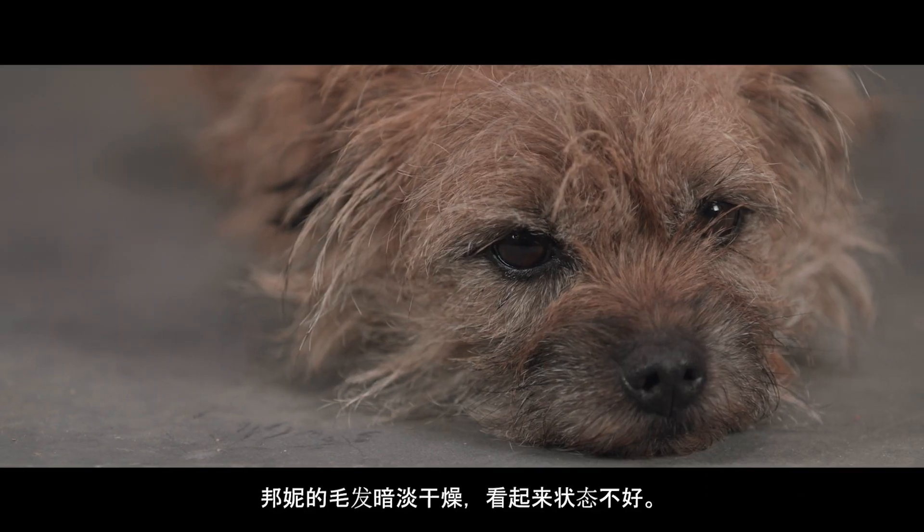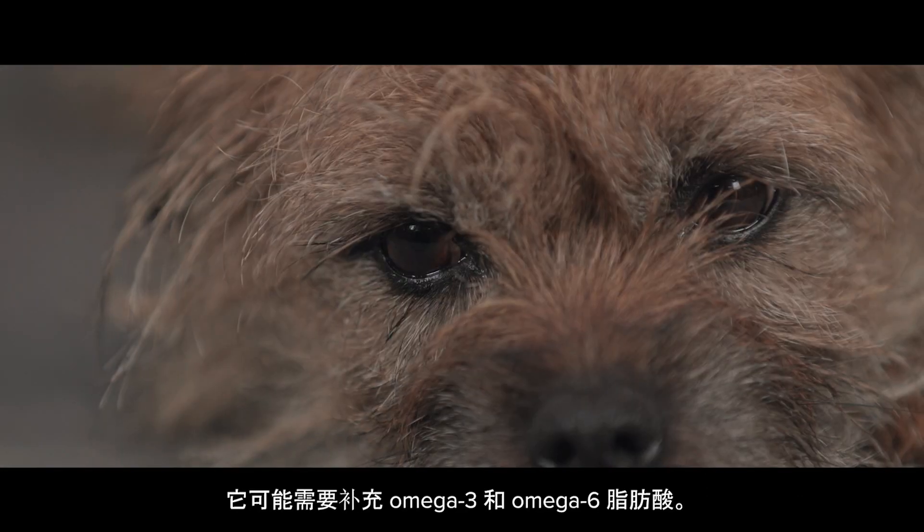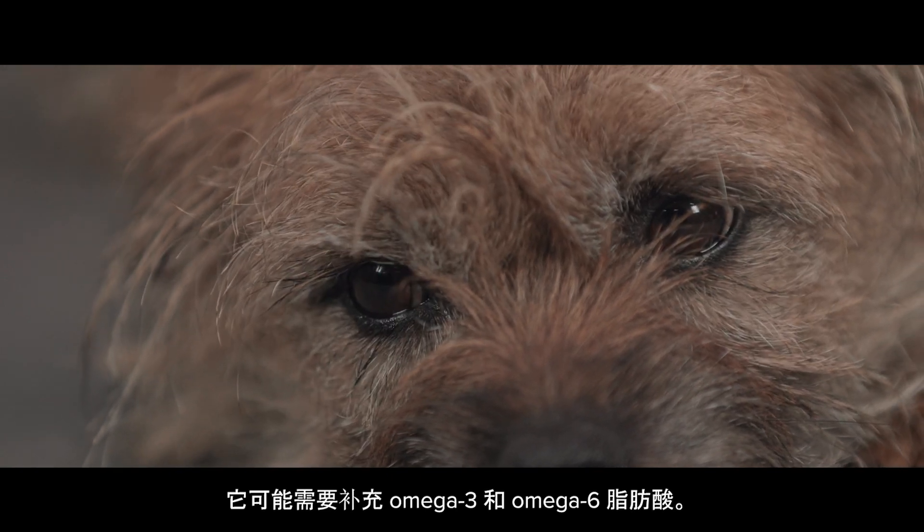Bonnie's coat is dull, dry and not looking its best. It seems to be in need of Omega-3 and Omega-6 fatty acids.